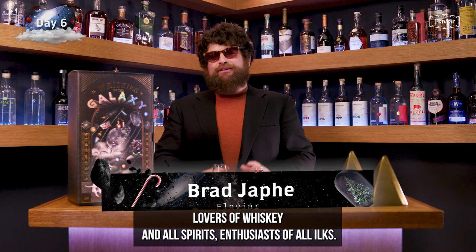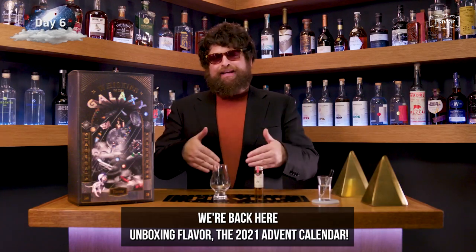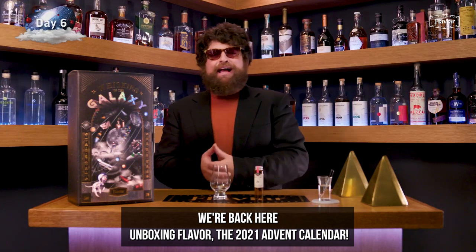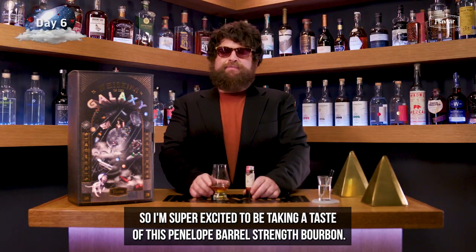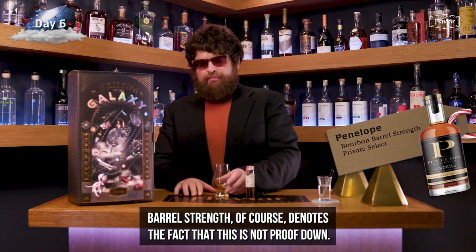Welcome back, ladies and gentlemen — lovers of whiskey and all spirits enthusiasts of all ilks. We're back here unboxing flavor — the 2021 advent calendar. I'm super excited to be taking a taste of this Penelope Barrel Strength Bourbon.